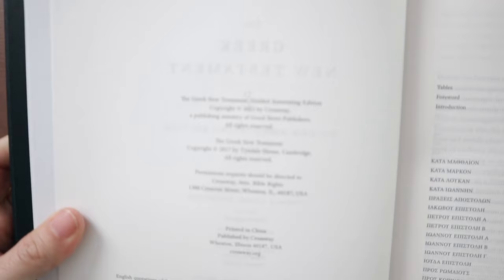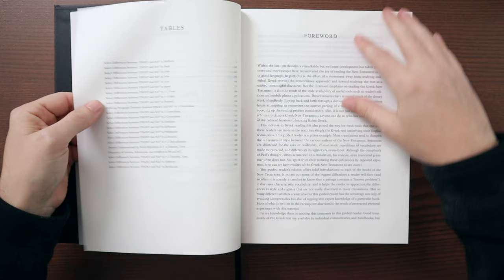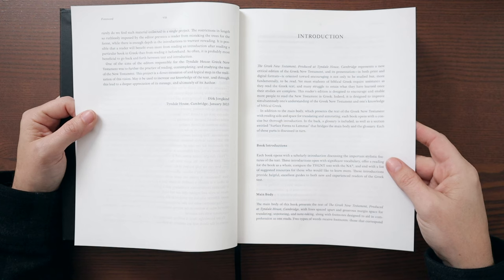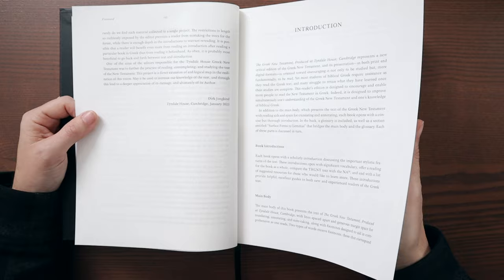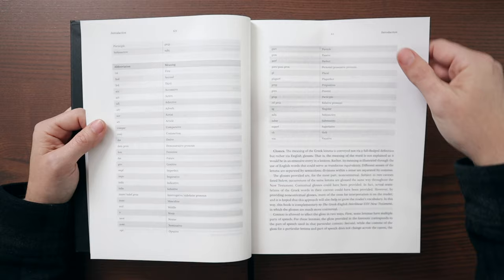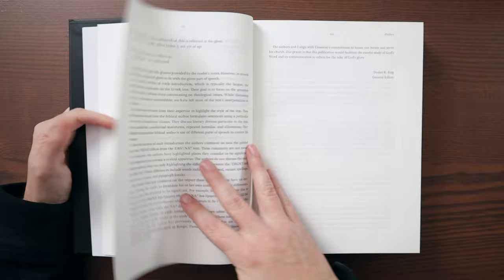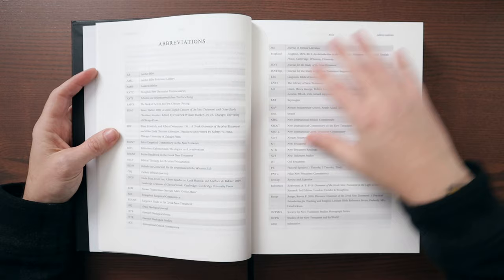Then we get to the copyright page — 2023 by Crossway. We have a contents page, some tables that are found throughout the text of the Scriptures, a foreword from Dirk Jongkind, and an introduction. So you get information about this edition, including the intro about the book introductions, the main text, the footnotes for infrequent lemmas, glosses, footnotes for confusing verbs, the glossary, and surface forms to lemmas — I'll show you that chart in the back. Then we get a preface to the guided annotating edition, contributors, and a lot of scholarly information.